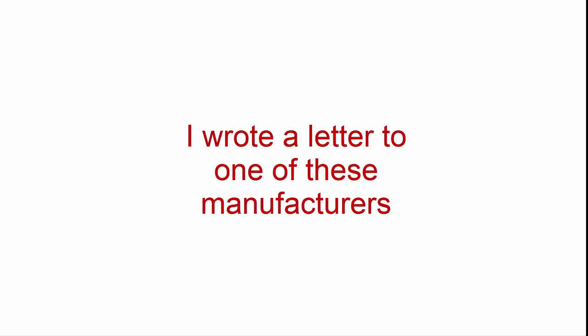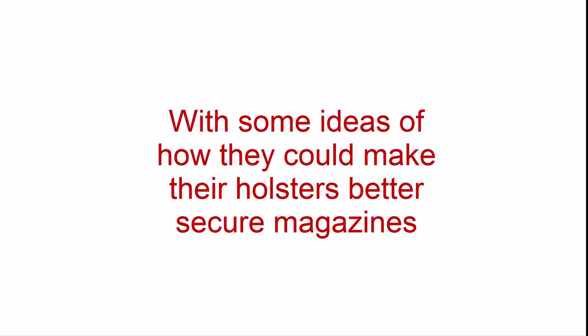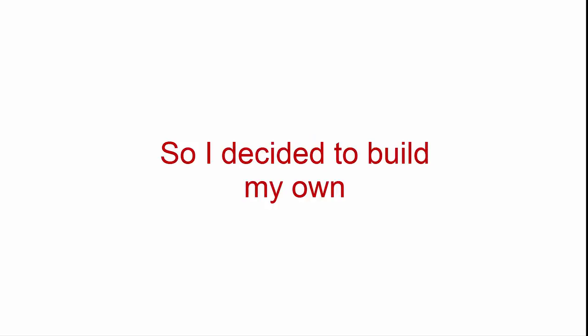I even wrote a letter to one of these manufacturers with some ideas on how they could make their holsters better — secure magazines and not snag my pants with all the cheap Velcro — but they told me where to stick my idea. So I decided to build my own.